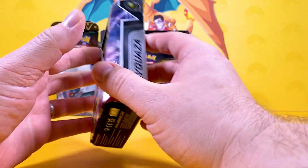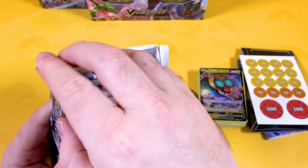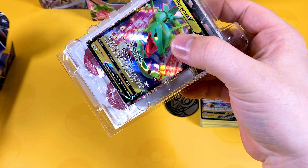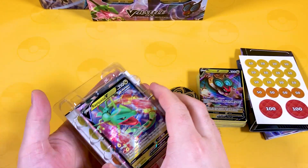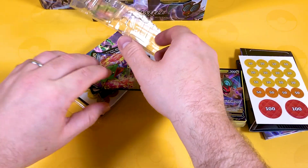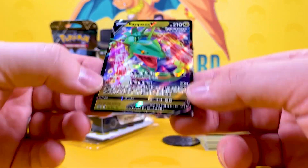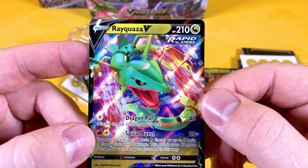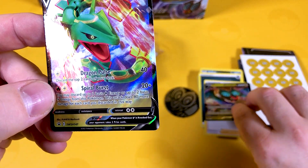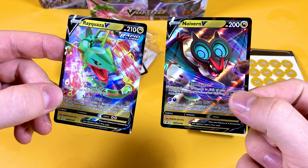Shall we tuck into Rayquaza now? This has probably been Rayquaza's best set - he's been featured in Evolving Skies very heavily. It's still today the chase card in the whole set, which is the Rayquaza VMAX Full Art - absolutely stunning card. This promo card is very nice as well, number 147. On Noivern I forgot to mention it's number 148.